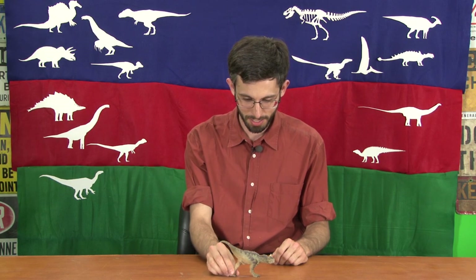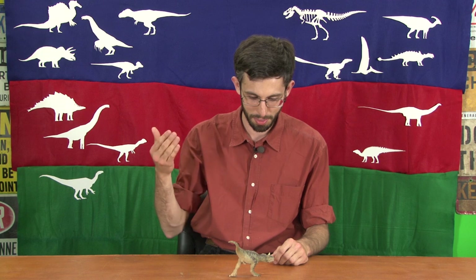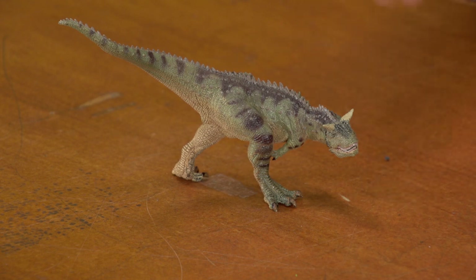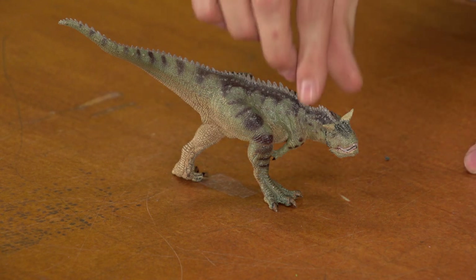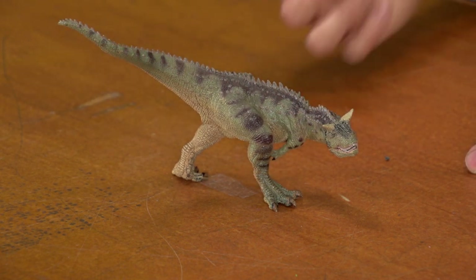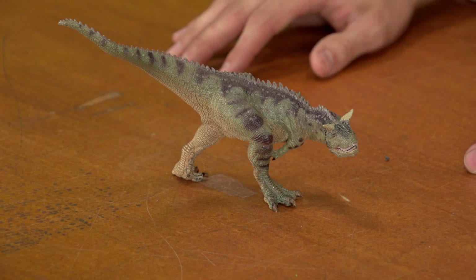If you look at this, you would come away with the various features that you would want to know about Carnotaurus: the short deep snout, the two horns on its head, the tiny arms, the athletic long legs, the muscular tail, and the rows of ridged scoots running down its back. It's exactly the kind of toy I would like to see on this show — that doesn't mean there aren't things wrong with it that I'm going to talk about.